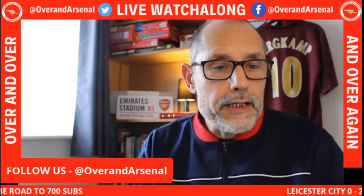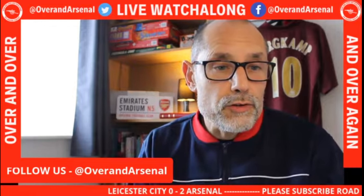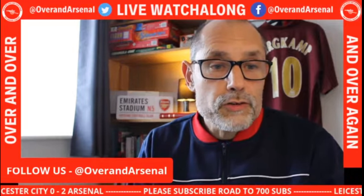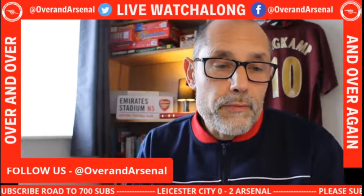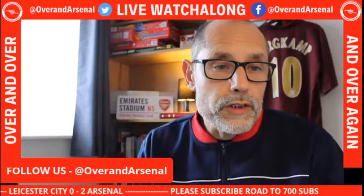It's finished here at the King Power Stadium — Leicester City nil, Arsenal 2. A really, really good performance from Arsenal, who started like an absolute train. The first 20-25 minutes they were brilliant, taking the lead after just five minutes. It was a corner from the far side from Bukayo Saka, a great run from Gabriel into the near post, and a lovely flicked header into the far corner of the net.